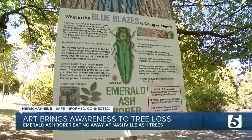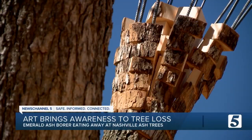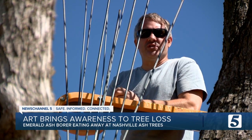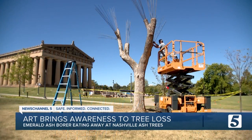Building awareness about treating or replacing diseased ash trees is work this artist says he's honored to do. "It feels great to be part of a conversation that's meaningful and that represents our betterment, our well-being, our present and future well-being."